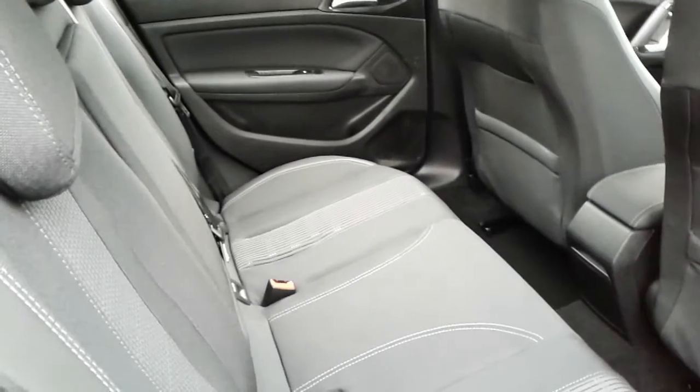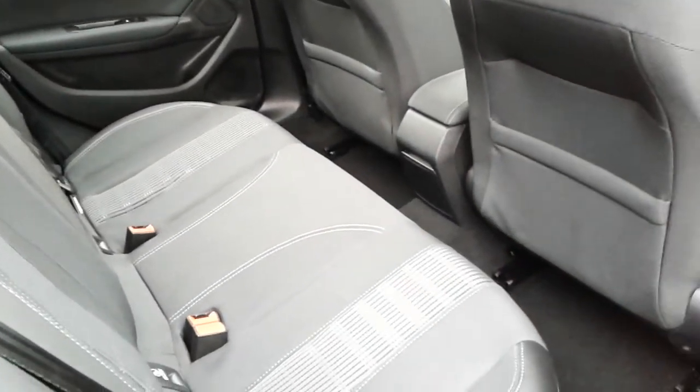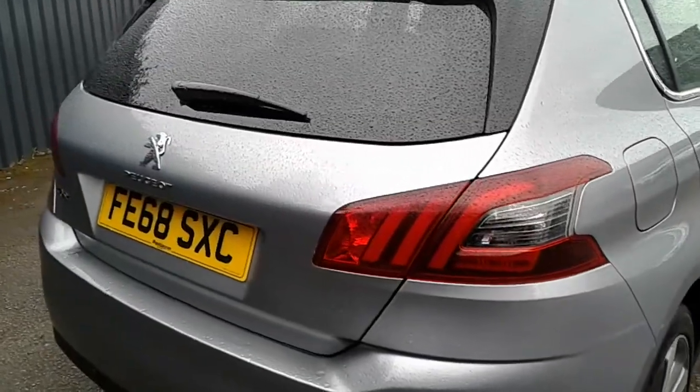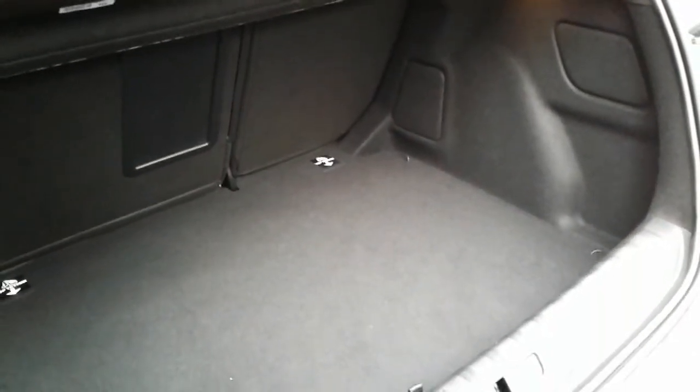Three passengers can sit quite comfortably with the seats intact. The rear seats also feature ISOFIX child seat fittings, and it comes with an excellent-size boot area with 60-40 split rear folding seats. There are also ISOFIX and top-tether strap fittings on the rear for extra security when fitting child seats.